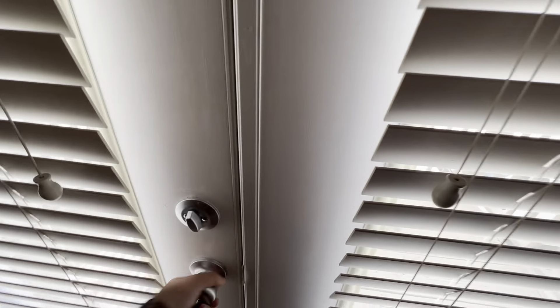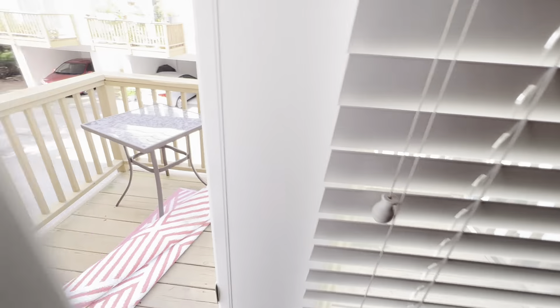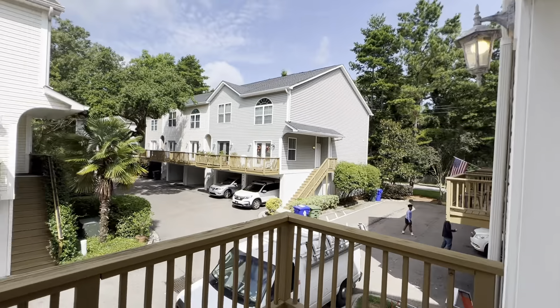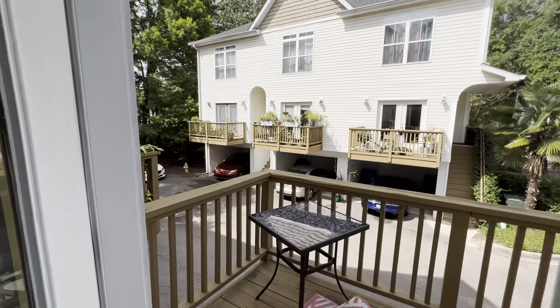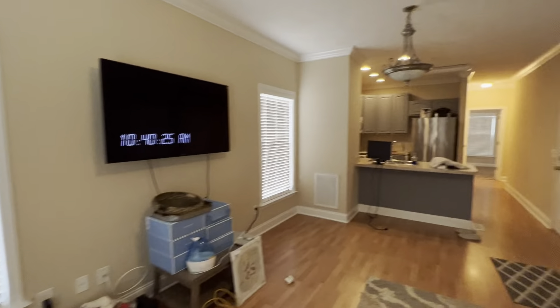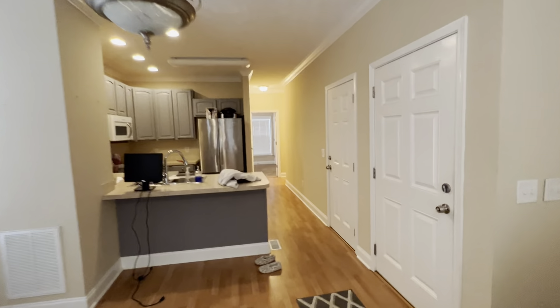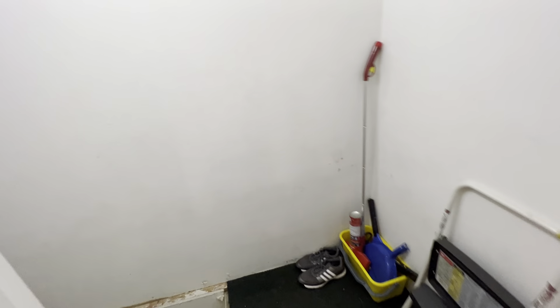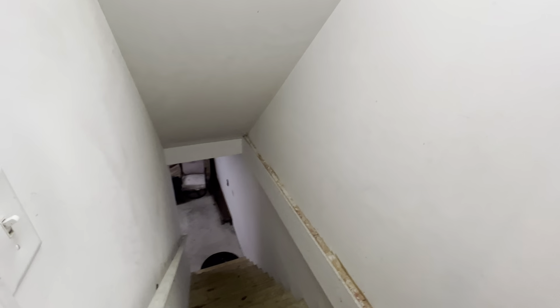These units do have balconies, so you've got a balcony here. They are elevated construction, so you have a nice large drive-under garage underneath.